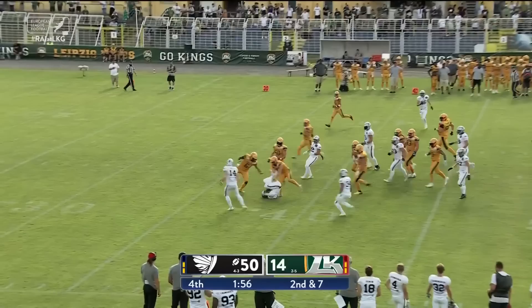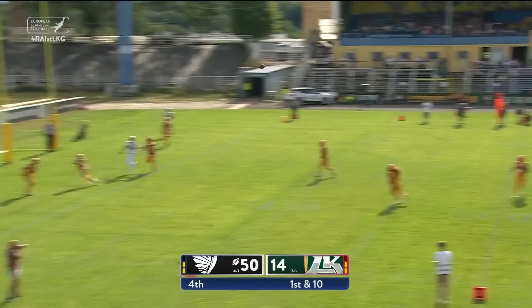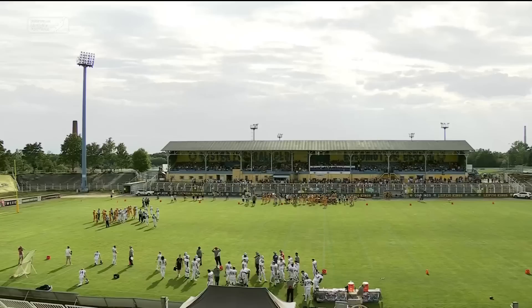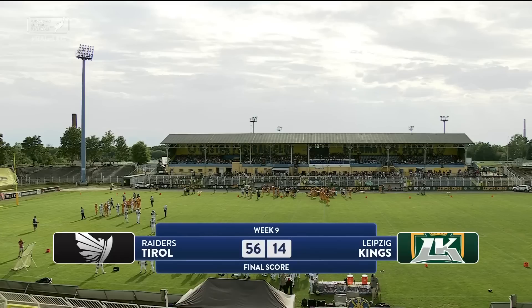Kober in the option — as he gets blasted. They want their bench to get some work and get some reps. Kober throws this ball into the end zone — that ball is complete and a touchdown. Wow, that's just salt on the wound. And the Raiders get their fifth win of the season — they blow out the Leipzig Kings by a final score of 56-14. This is David Gascon saying so long from Bruno Plasch Stadium. Leipzig falls to 2-6, the Tirol Raiders improve to 5-3. Have a wonderful Sunday, everyone. So long.